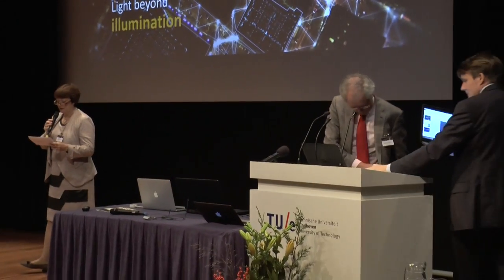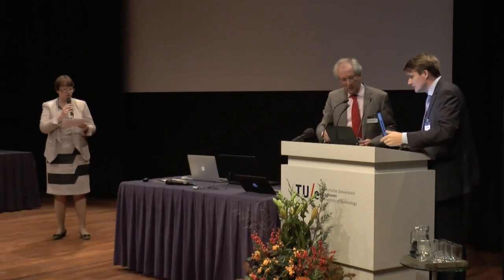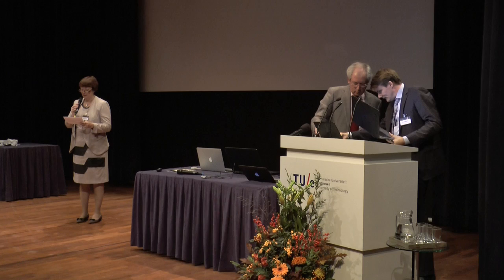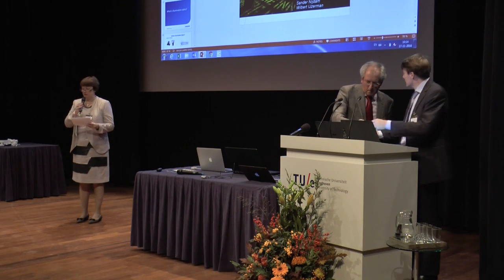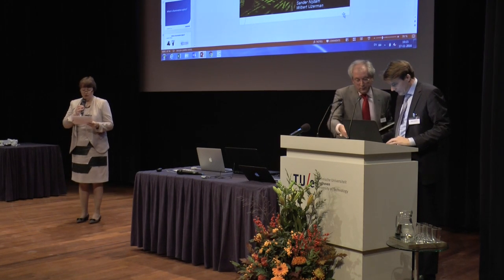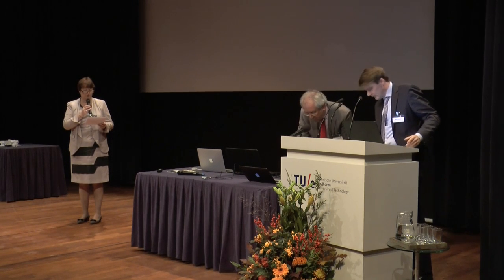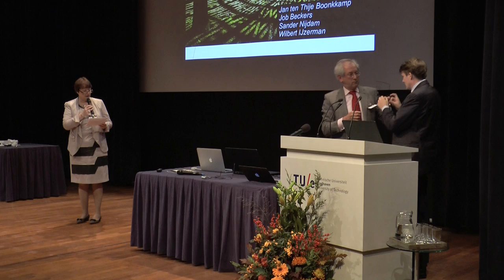The next speaker is Professor Wilbert Eizermann. He currently is Manager of Technology Innovation at Philips Lighting. Since 2014, he's also part-time full professor of Illumination Optics at our university. He joined Philips Research after his PhD in Applied Mathematics at the Twente University of Technology. In 2008, he moved from Philips Research to Philips Lighting, first as a Venture Manager and later in different management functions, all within advanced development.